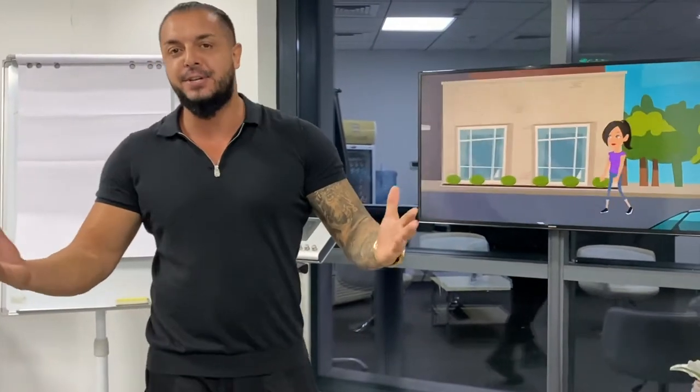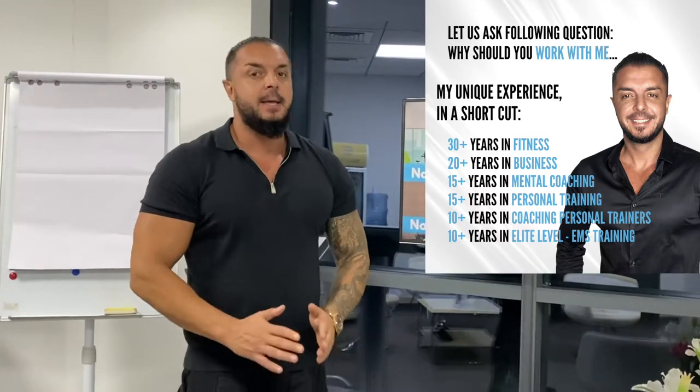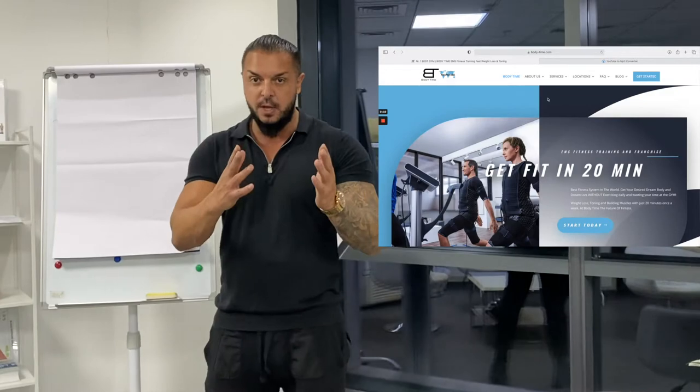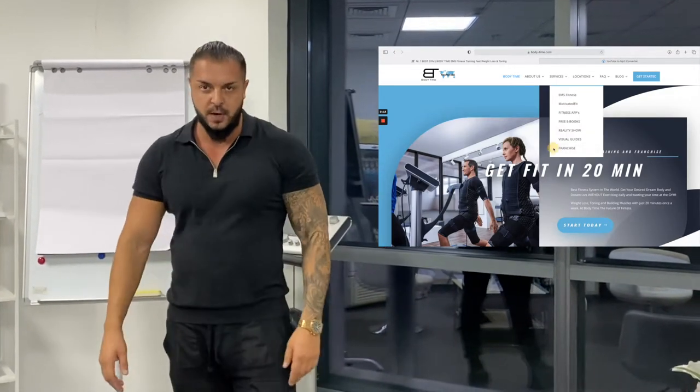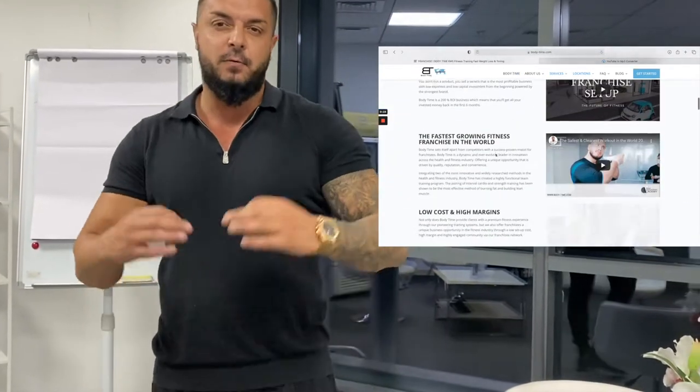Hey, welcome! You have questions regarding the franchise — in this video everything will be explained. First thing you should know is that most of the information is already on my website, Franchise Explained on body-time.com. Check it out. If you have any questions there is a form you can fill out and put additional questions. Everything you want to know about how to make the best business in the world and get highly successful fast.